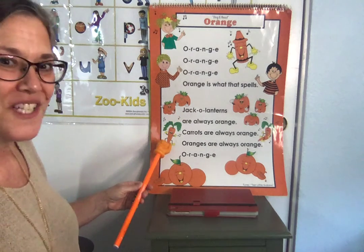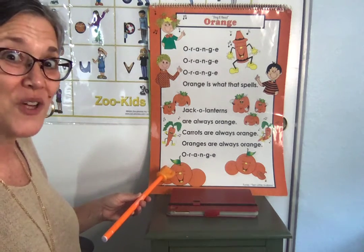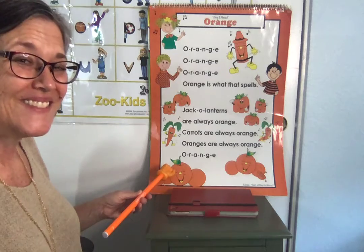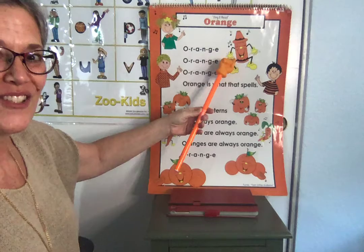I see orange carrots. Your turn. I see orange oranges. Your turn. I see an orange crayon. Your turn.